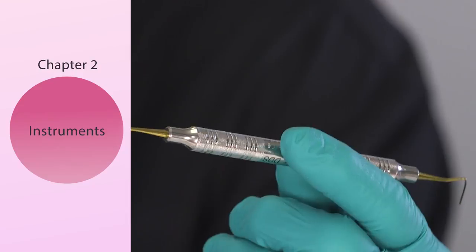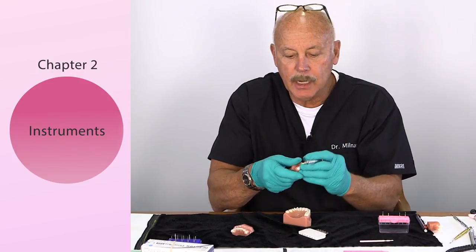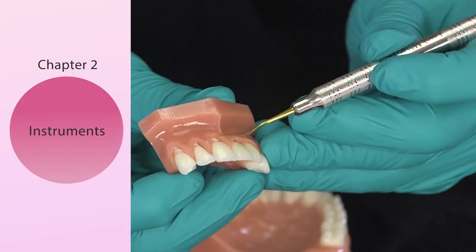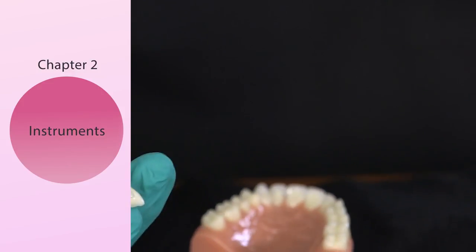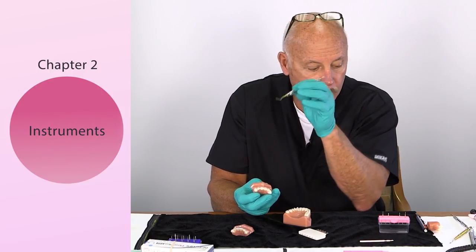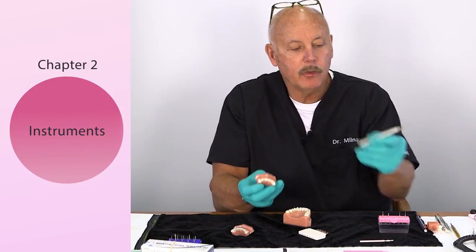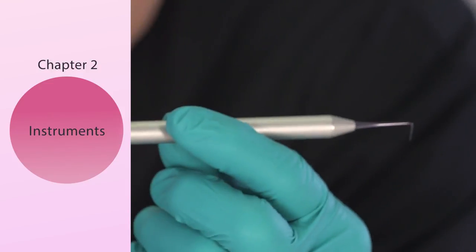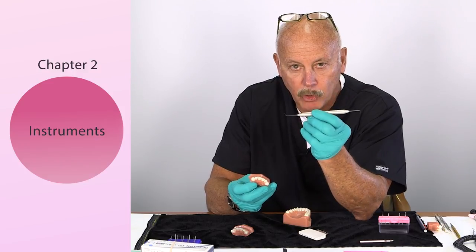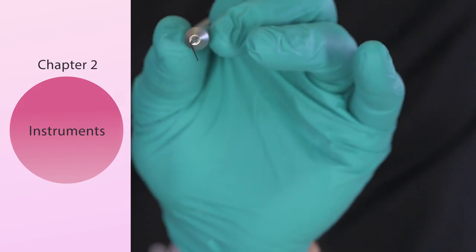That's number one — the ball burnisher. Number two is a long-bladed IPC. Once you get into the tight preparation margins, you need an instrument with a long blade so you can see it go down and actually touch and integrate the material. Number three is the Goldstein micro-placement instrument from Euphridi, because you're going to put pink flowable material into the box and need something to incorporate and move that material as you see fit.